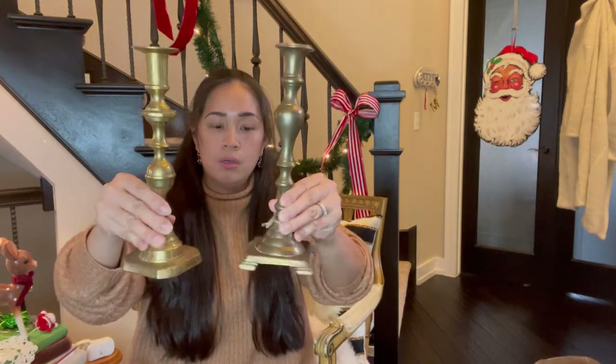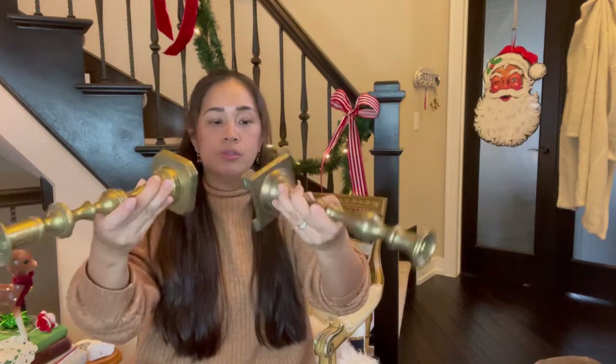And here's the rest of the candle holders — they're all different sizes.